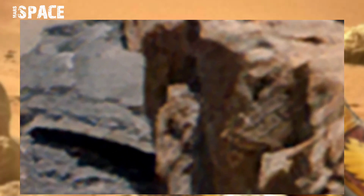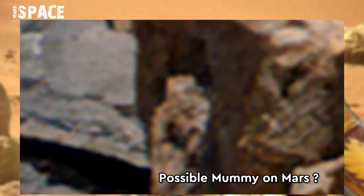Possible life on Mars? Possible mummy on Mars? What are your thoughts? Share with me now.